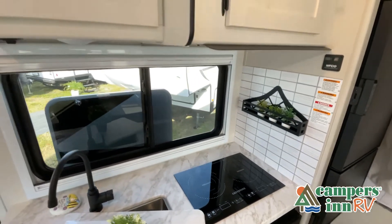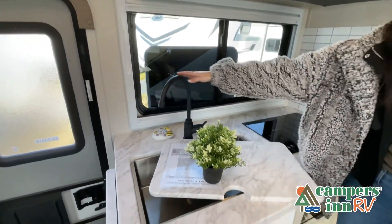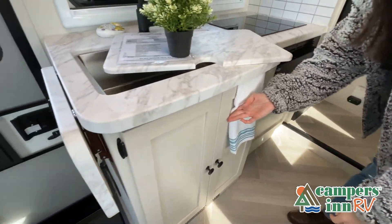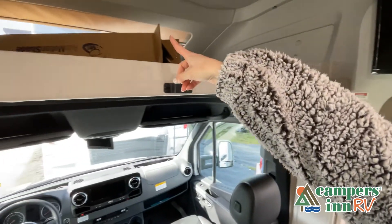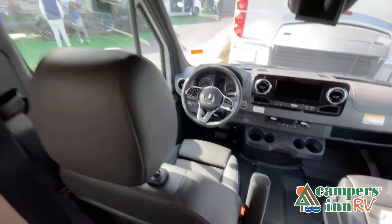Just like a home, there are many variations of every RV made — features, options, colors, fabrics, and other specifications may be different from one RV to the next. So it's important to contact a Campers Inn RV team member for actual details about this floor plan. While watching this video, take note of the innovative ways the manufacturer has used every possible space for storage and practicality, but there are many features not shown. You really have to come in and see this RV to fully appreciate all that this unit has to offer.